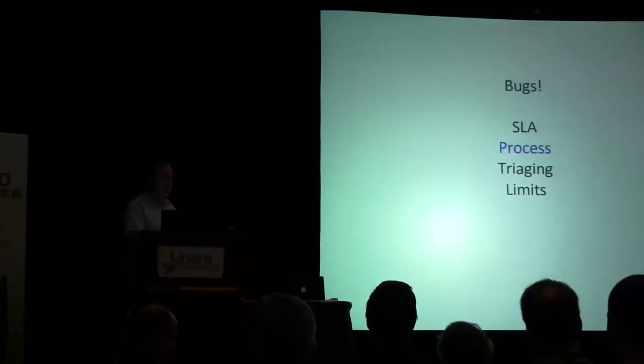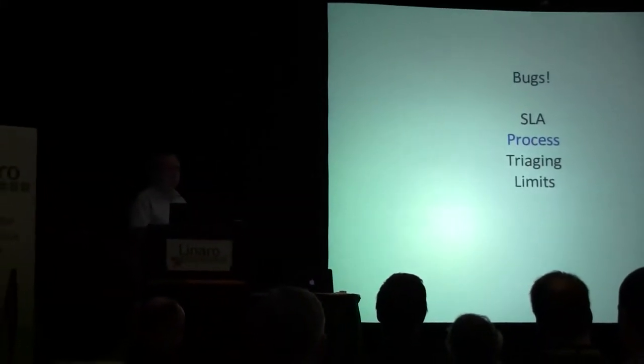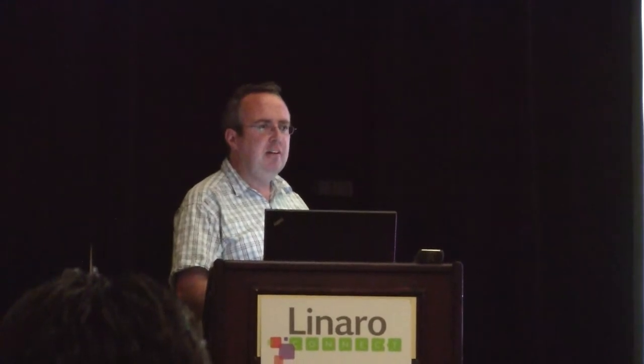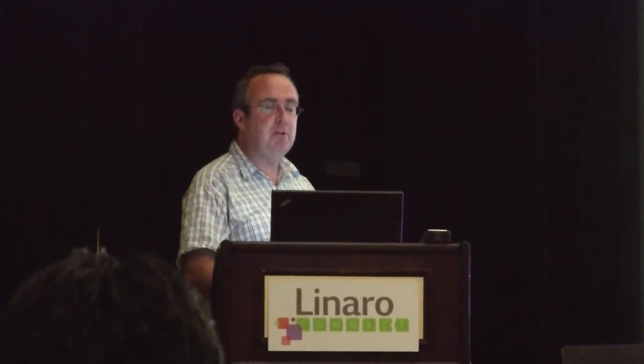We'll triage it against upstream versus our various releases, track it down, get a reduced test case, and figure out a workaround as well. But our main focus is performance, so there are limits on how much correctness work we do. At the moment it's fairly simple — we just cap it, saying we'll spend a maximum amount of time on it.